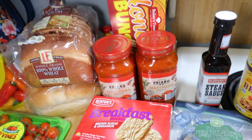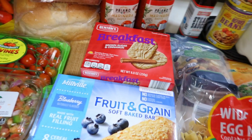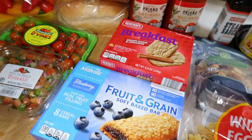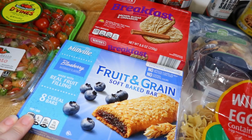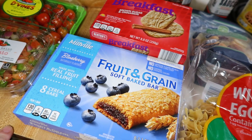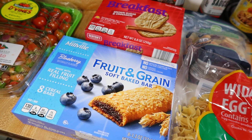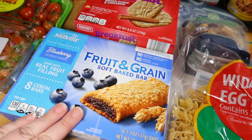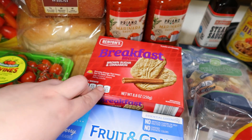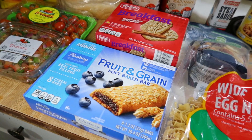Got two things of marinara sauce. Lily was very disappointed because they only had blueberry cereal bars and those are the ones she doesn't like. Last week they only had strawberry — I guess I should have bought more strawberry last week. This week they only had blueberry, so Elijah picked blueberry. Lily got these little breakfast biscuits in the brown sugar cinnamon flavor in place of a cereal bar.